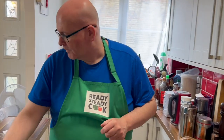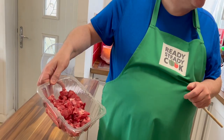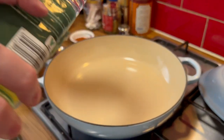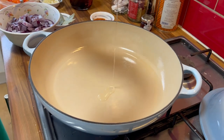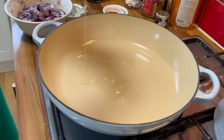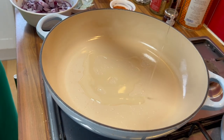So do you think this is ready for some oil? Yeah. I think the meat doesn't go in yet. I say put the oil in now. Quite a liberal amount. I've never cooked in a Le Creuset before but I think that's good now.